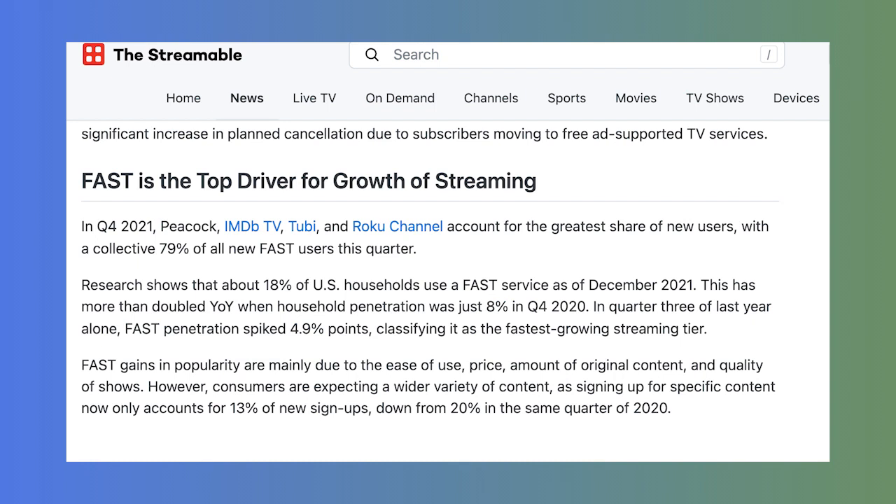Free streaming services are growing faster than any other type of streaming service right now. In the fourth quarter of 2021, Peacock, IMDb TV, Tubi and the Roku channel gained more new users than any other type of streaming service.